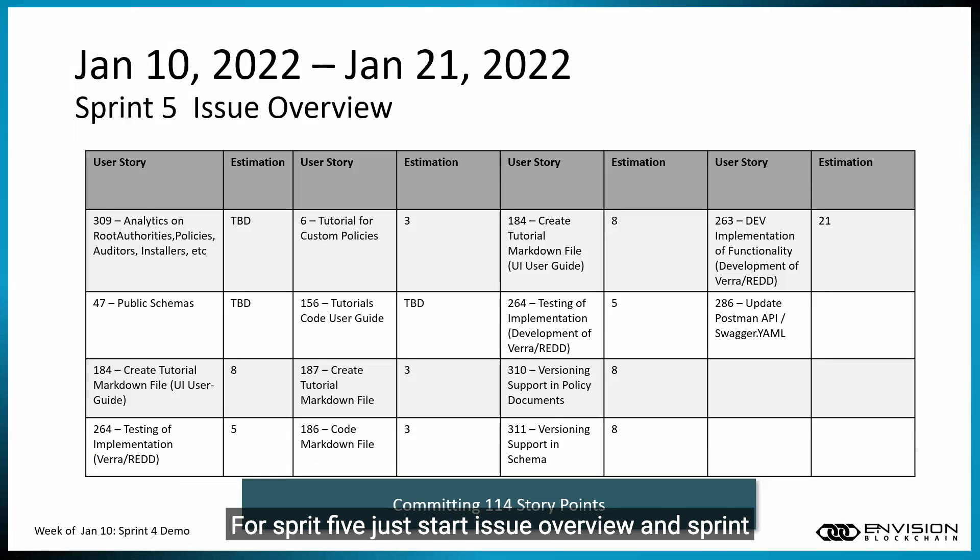For Sprint 5, our issue overview: Sprint 5 is from January 10th to January 21st. Some of the big things we're completing in Sprint 5 are the testing of the API development work done in Sprint 4. We're also working on analytics for root authorities, policies, auditors, and installers — beginning work on the Guardian analytics capability is a really big deal.